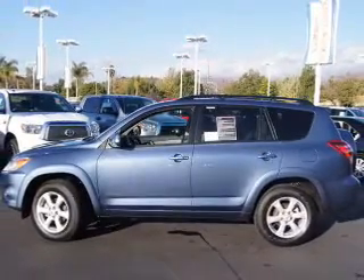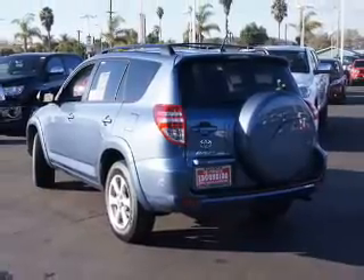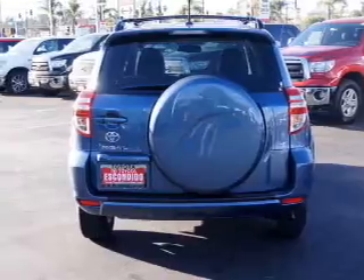The powertrain includes front-wheel drive with a solid six-cylinder engine that responds smoothly to its five-speed automatic transmission. Navigation is included to help you get to your destination with ease.